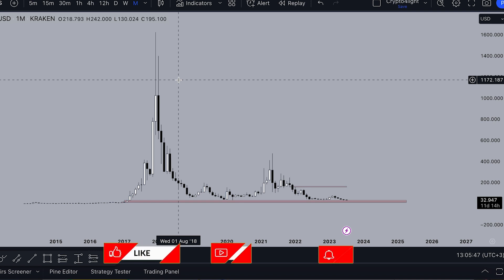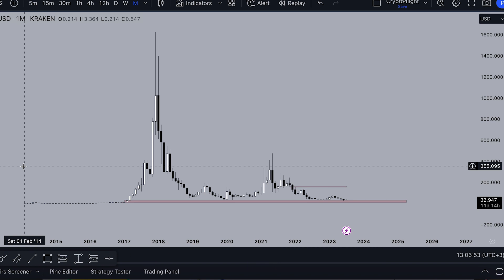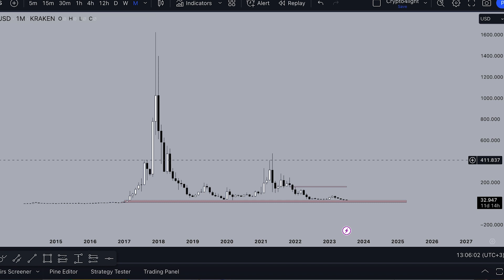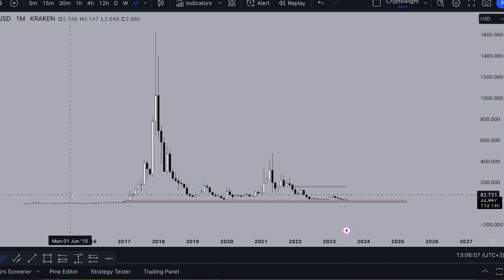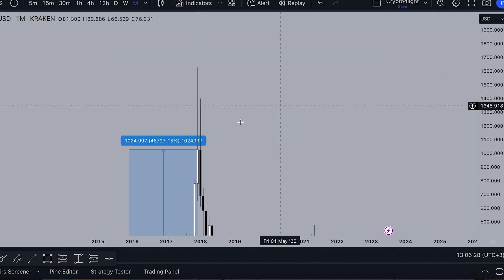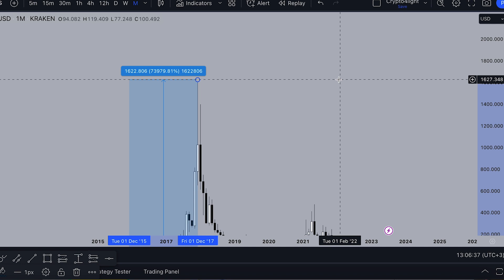This is a global chart Dash/USD on a monthly timeframe on Kraken. From February 2014 till January 2017, before the massive bull run, three years this coin laid down just in the accumulation stage. Somebody accumulated in this area 100%. If we count from the bottom in December 2015, after two years somebody made almost 74,000% gains, up to $1,600.